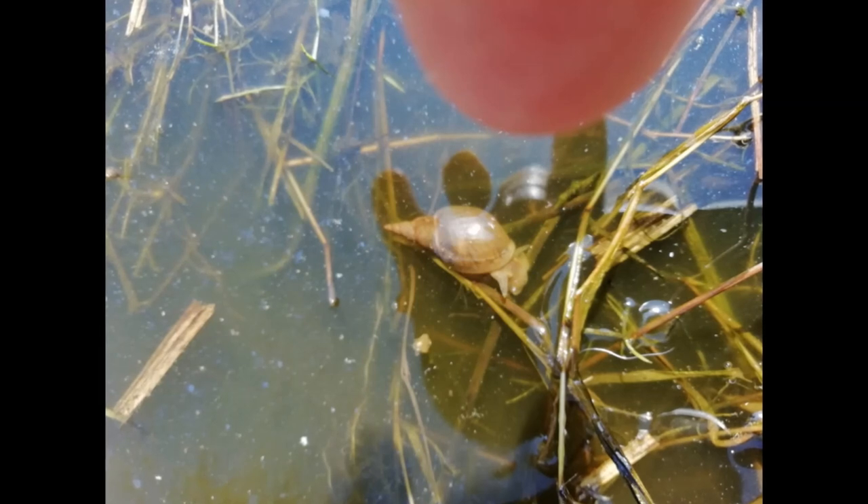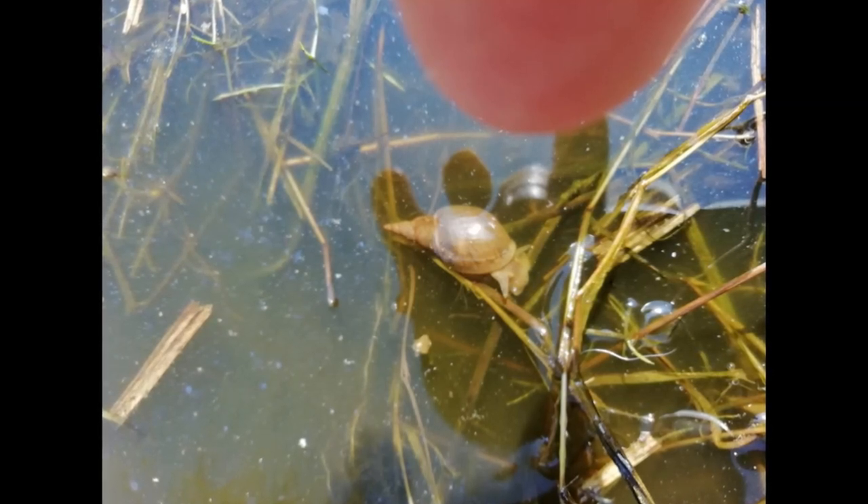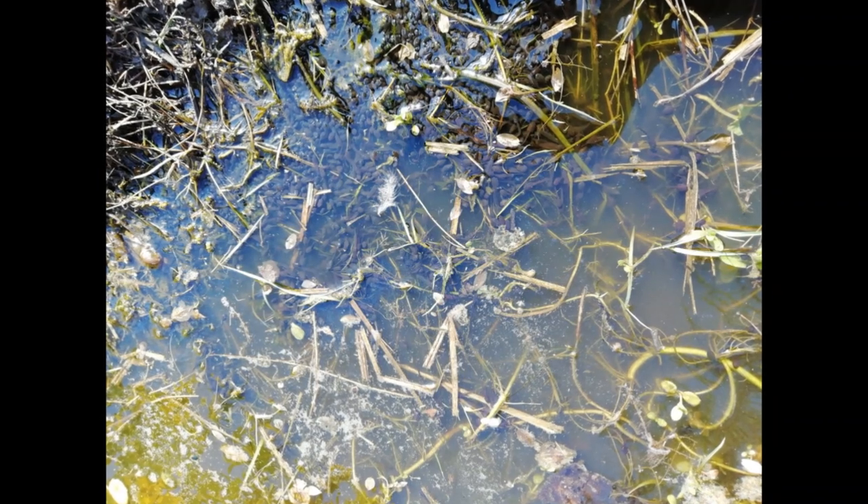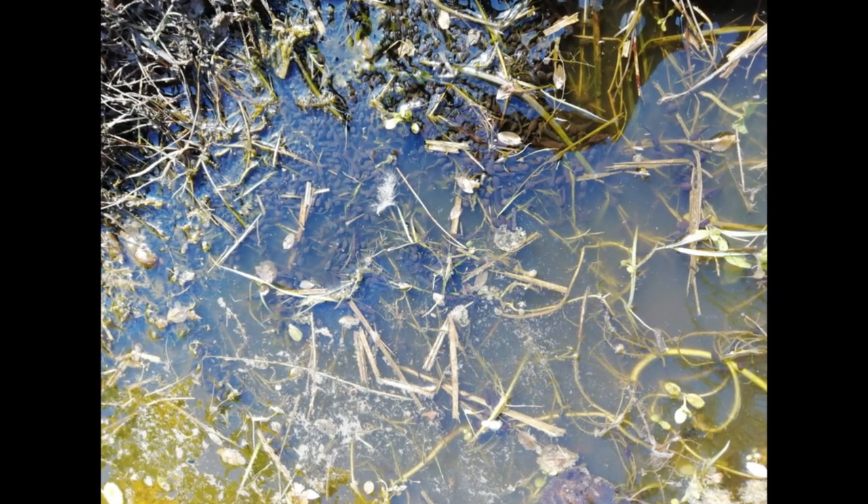Here we have a giant pond snail — see how it has a pointed shell? Quite different to the flat spirals of the ram's horn snails I showed you last time. And here, of course, some lovely tadpoles.